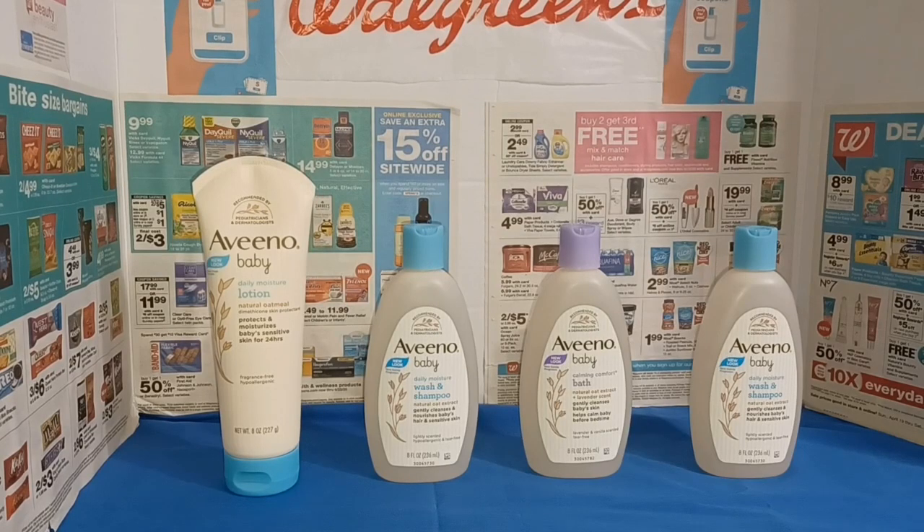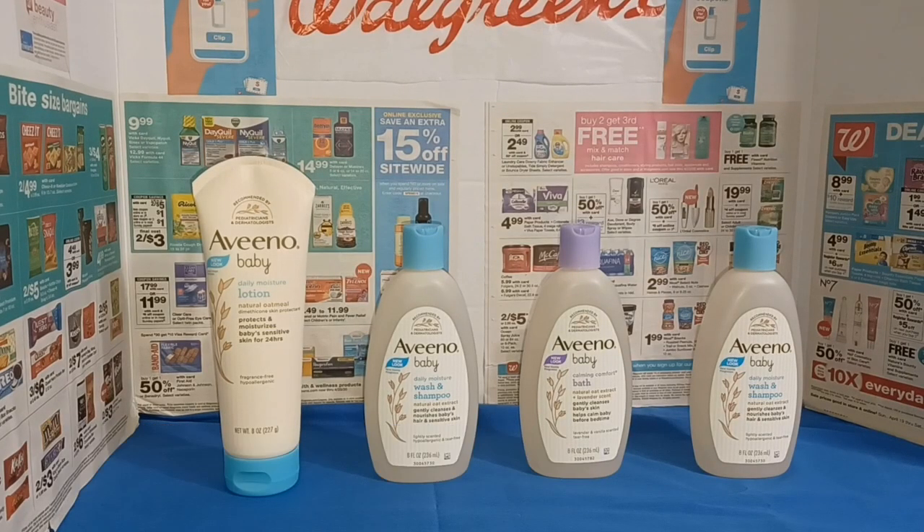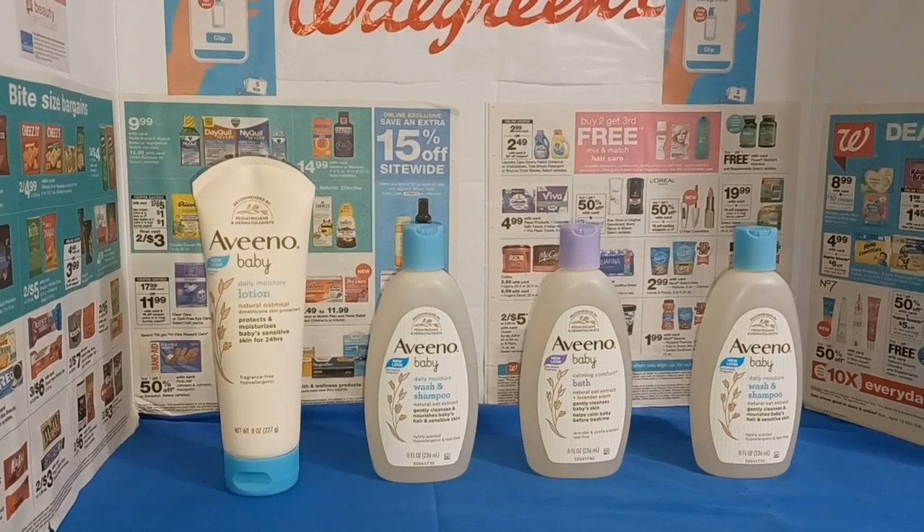Without the sale and without the coupons, the regular price for these products would be $29.16. After the sales and the coupons I was able to use today, that brought my price down to $19.82 — about $10 off combined. And if you're able to use the $2 Peely coupons found on the products, that would bring your cost down to about $15.